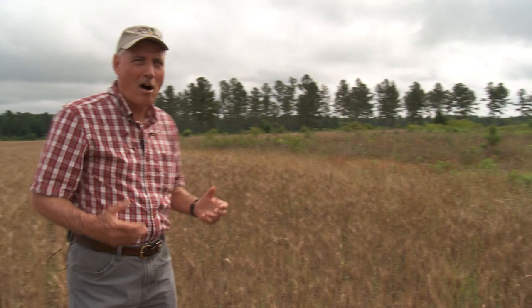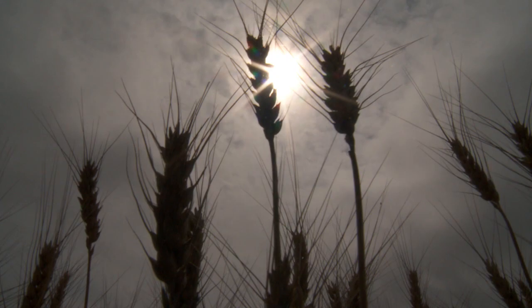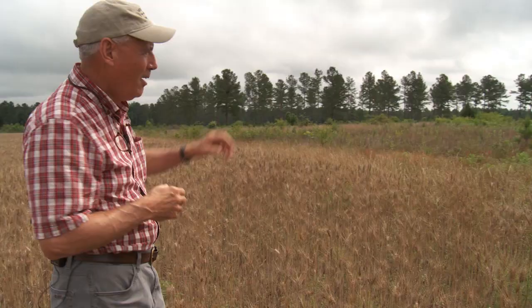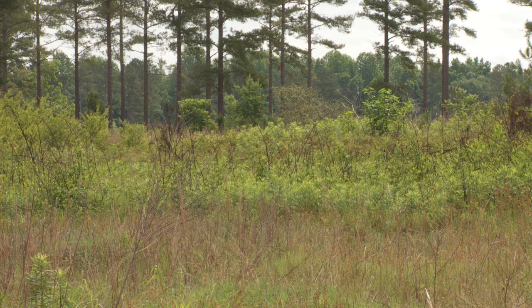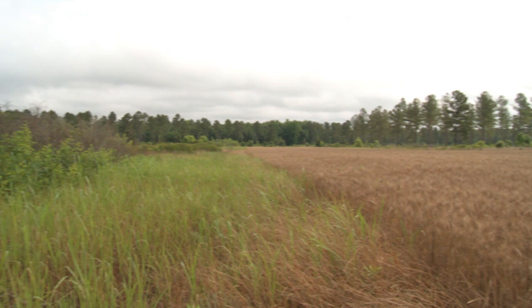Across the southeastern quail range, we often integrate quail management into working farm and forest lands — blending row crop management with fallow edge management and adjacent pine stand management. In this landscape we have a wheat crop, a fallow field border providing nesting and escape cover, and a thinned and burned pine stand beyond it. Managing both field edges and the adjacent pine stand actually produces a synergistic effect for the quail population.